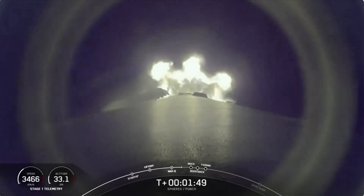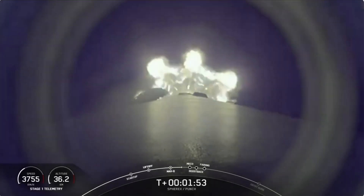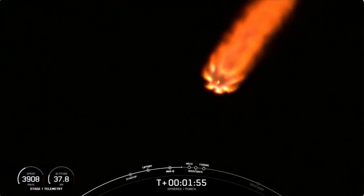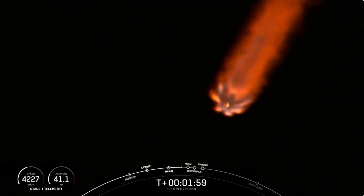After that, the boost-back burn on the first stage will put it back on a trajectory towards landing zone four, which is back here at Vandenberg, just about 1,400 feet from where Falcon 9 launched in the first place.